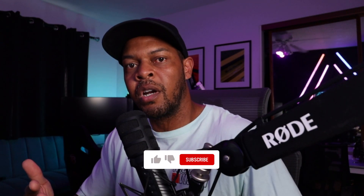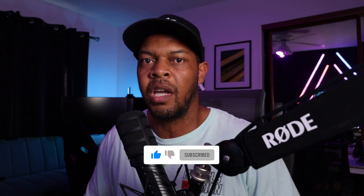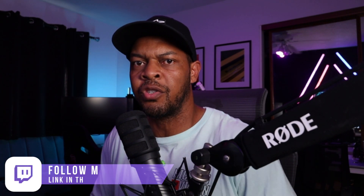Hello and welcome to the channel. If you're new here, which you probably are, consider subscribing as I try to post new racing content weekly. And while you're down there, if you can add a like, it just helps the algorithm and helps the channel grow. Also, if you want to follow me on Twitch, there's a link down in the description — I usually stream on weekends and sometimes on weeknights.